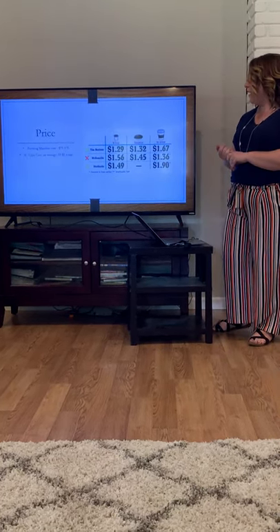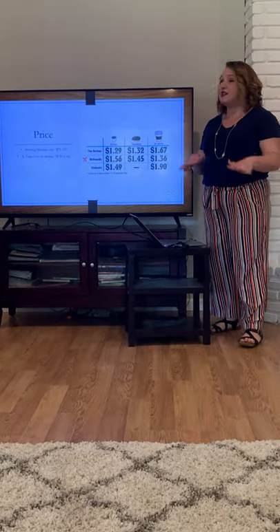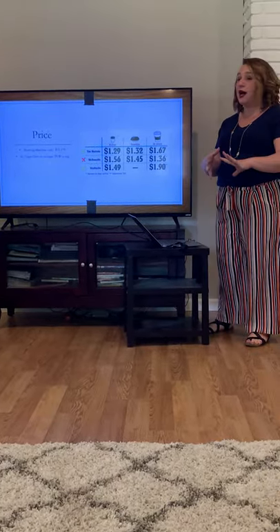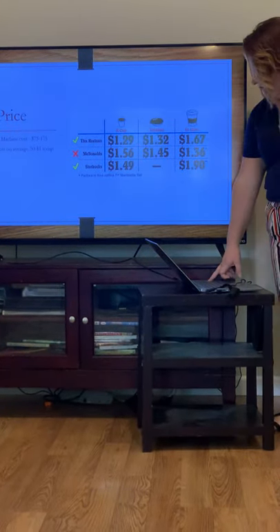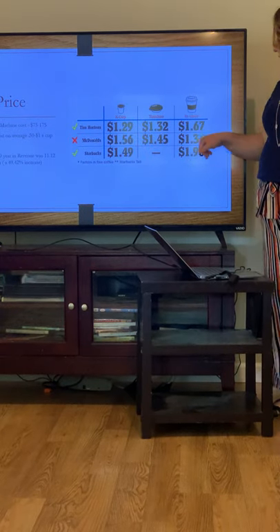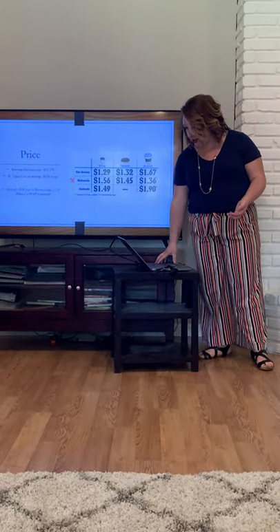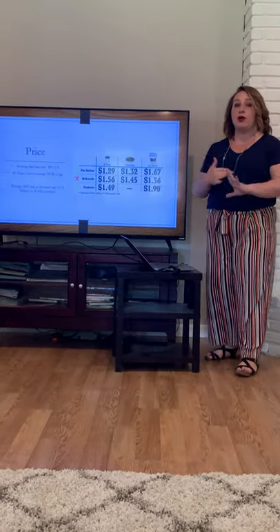The price of a Keurig Brewing Machine ranges anywhere from $75 to $175. The younger consumer may not have the disposable income for the accessories and things needed to upkeep it. The cost of a K-cup on average is $0.50 to $1 per cup. They do partner with McDonald's and Starbucks, and actually a McDonald's cup in the store is cheaper than buying a K-cup for your single-serve device. Both are very convenient, so it's just based on how convenient you're looking to be. In 2019, the yearly revenue for Keurig was $11.12 billion.